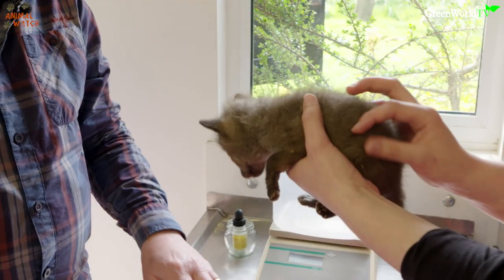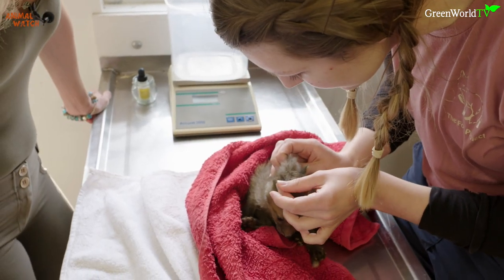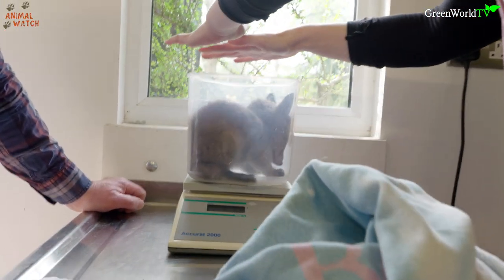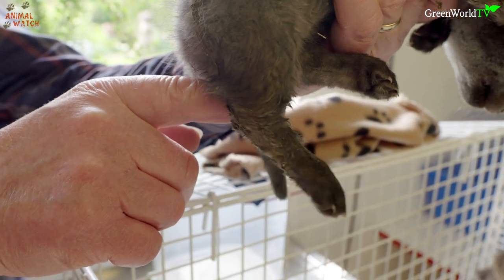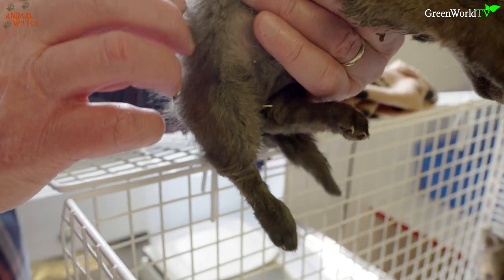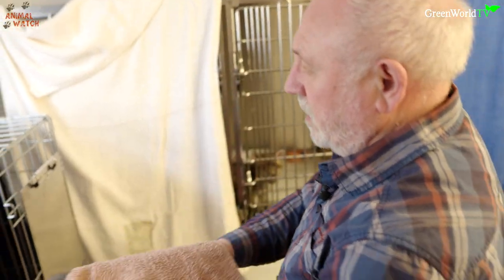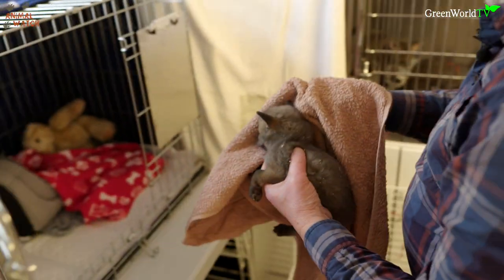Each baby was examined from top to bottom for breaks, injuries, parasites and general health. They were weighed and given relevant treatment depending on their needs. One baby had a broken leg which was very very loose. Trevor explained that sometimes these breaks heal themselves, but if it's a bad one they will need to operate. After examining the cubs, they were covered up with a cozy blanket so they could de-stress and rest.